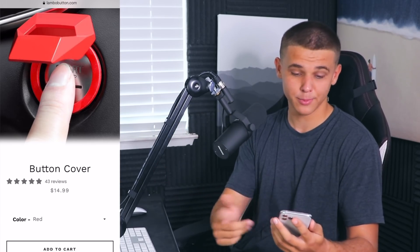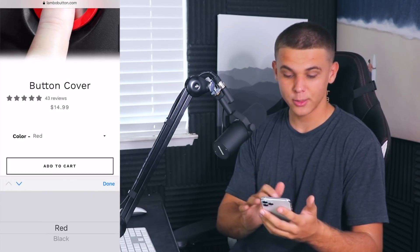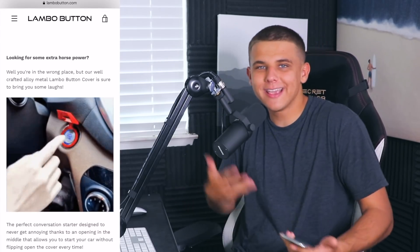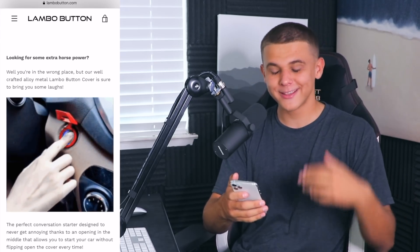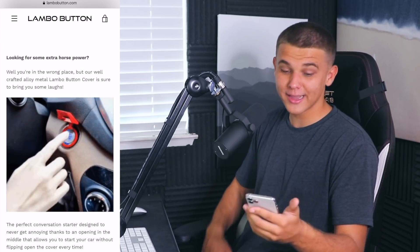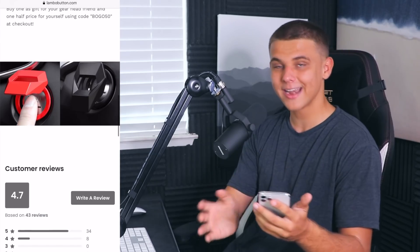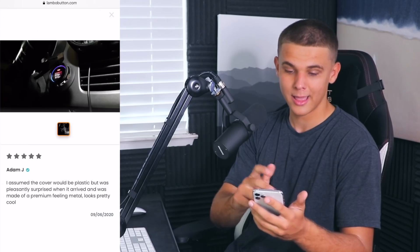Under that is a product image, then reviews — five stars. The name of the product is 'Button Cover.' I'm charging $14.99 for it, plus $2.99 shipping, so each button cover comes out to $17.98. You can select what color button you want — I have black and red. Under that, I have some quirky and funny product description text. I said: 'Looking for some extra horsepower? Well, you're in the wrong place, but our well-crafted alloy metal Lambo button cover is sure to bring you some laughs.' Under that I have a GIF of the product in action, and finally we finish with customer reviews imported from AliExpress — they even have pictures, which really builds trust.